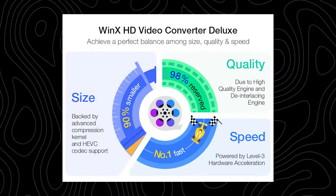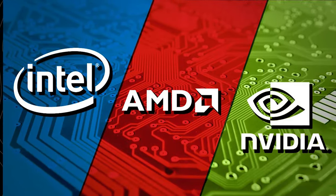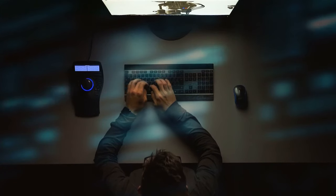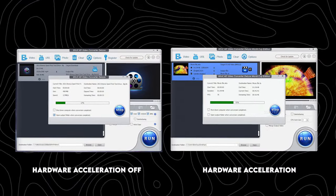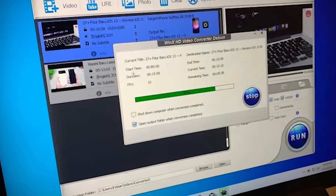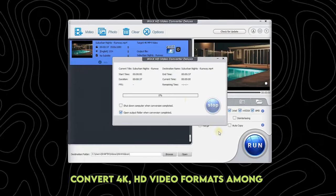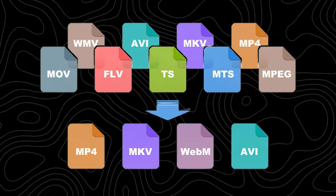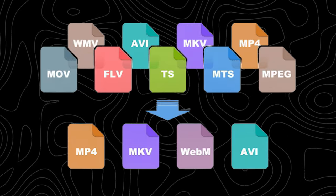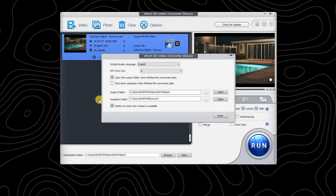Taking advantage of the unique Level 3 hardware acceleration tech, high-quality engine, and deinterlacing tech, WinX Video Converter can deliver 47x real-time faster converting speed with intact quality. WinX sits at the pinnacle among its peers courtesy of Advanced Level 3 Intel, NVIDIA, and AMD GPU hardware acceleration alongside multiple CPU cores, hyper-threading tech, autocopy, etc. Pros: Convert 4K HD video formats among MP4, MKV, AVI, FLV, HEVC, MOV, MP3, and 370-plus formats. Compress large video sizes by up to 90% with quality visually unaffected.